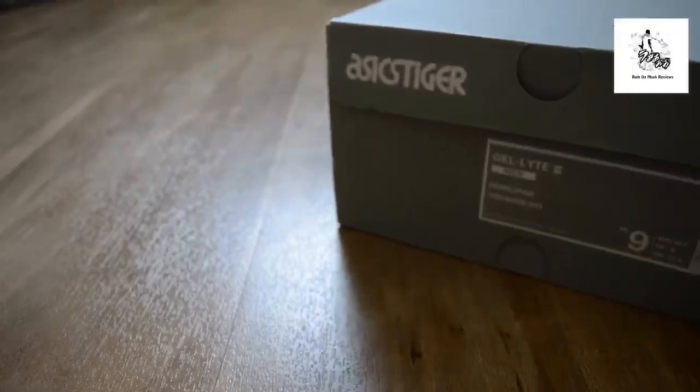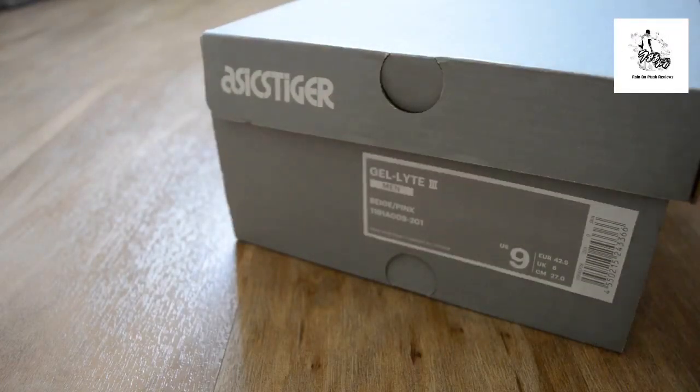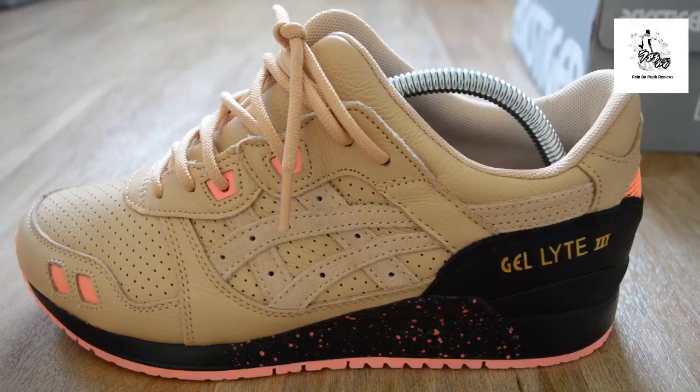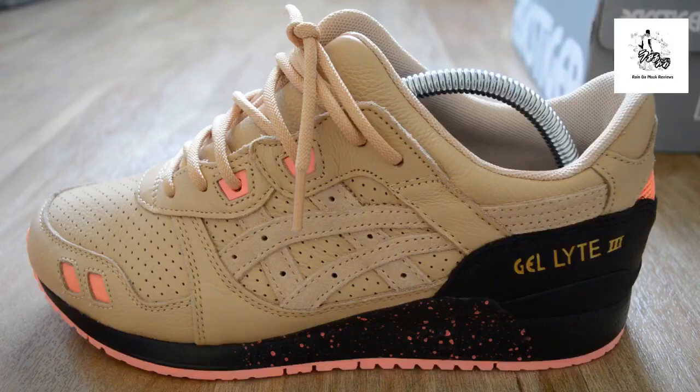Yo, what up YouTube, it's Rain. So I'm gonna give you something different — you can probably just see the actual box in the background. Asics Tiger, and this is a Gel Light 3 pink and beige. What are you thinking, is it gonna work or not? Boom — so these are them. People are thinking, is that a general release? No, it's not a general release.